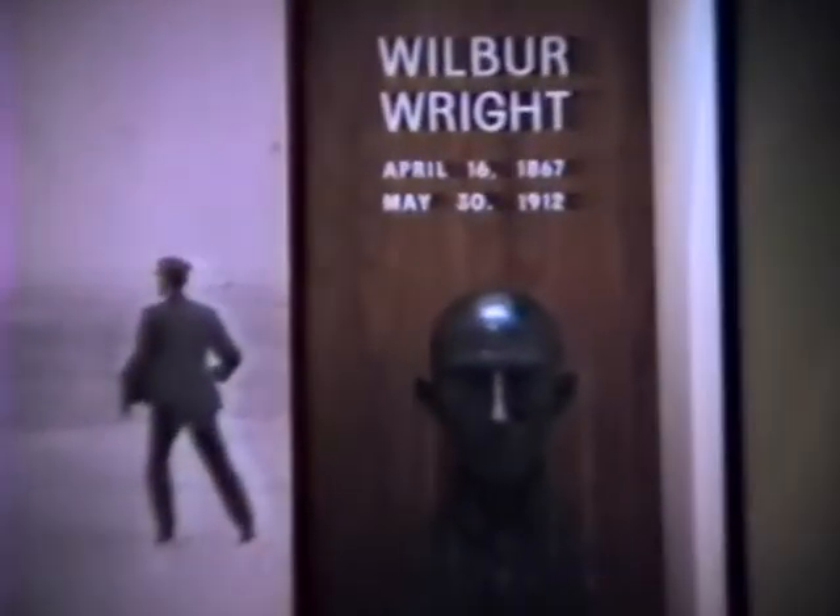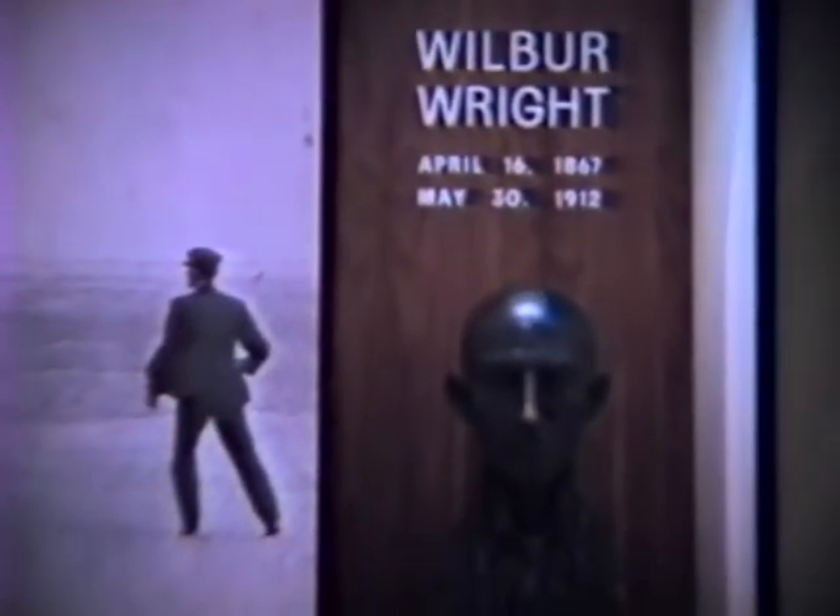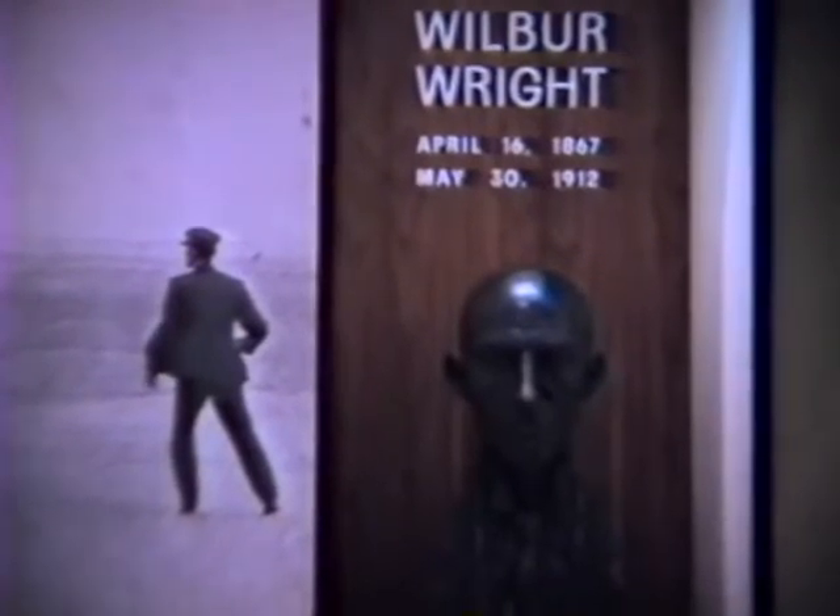Here is the bust of Wilbur Wright, born April 1867, died May 1912. He was the older of the two brothers and passed away of typhoid in 1912.